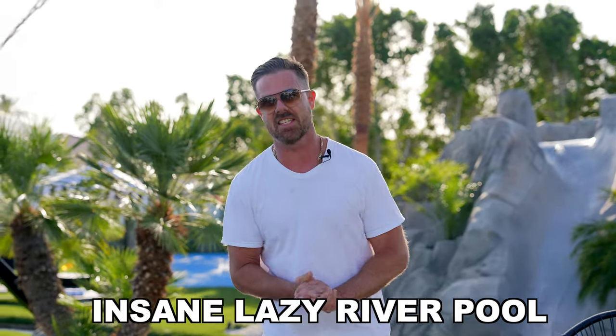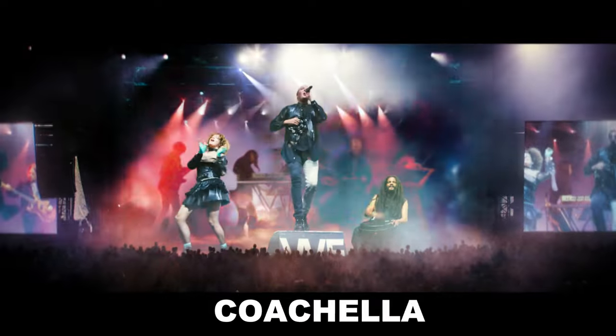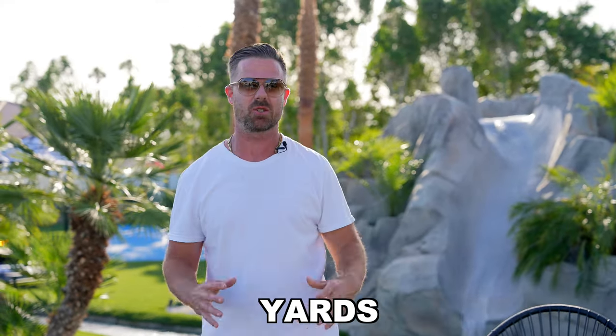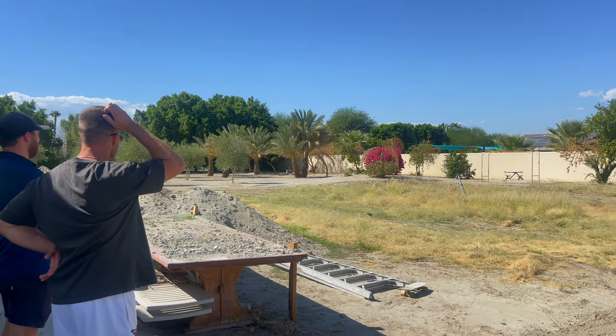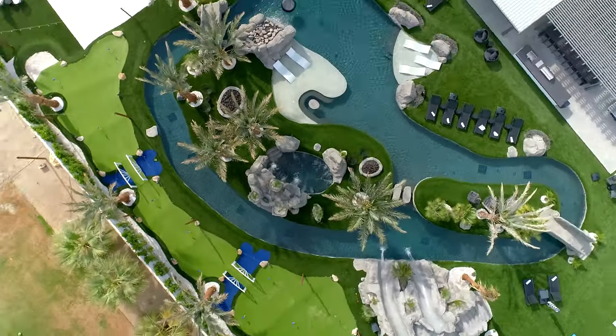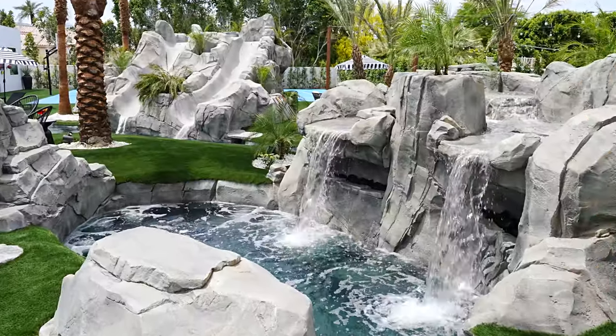Wait till you see this insane lazy river pool and yard we designed, walking distance from world-famous Coachella, for this luxury Airbnb. This is one of the craziest yards we've ever designed. In this video I'm going to walk you through what this yard looked like before, show you some of the construction process, and then highlight the features — two islands, a lazy river, a pool, a jumping rock, and a hidden grotto spa.